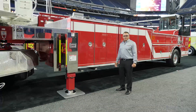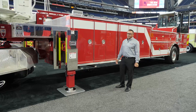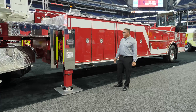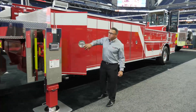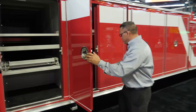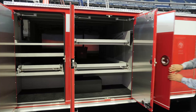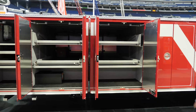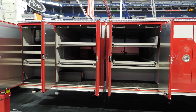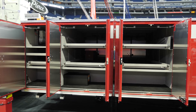The body is not our standard tiller body — it's a little bit shorter so that we can fit it in a shorter station. The overall length of the vehicle is under 58 feet. The body features three transverse compartments with standard shelves and trays for most of the equipment.